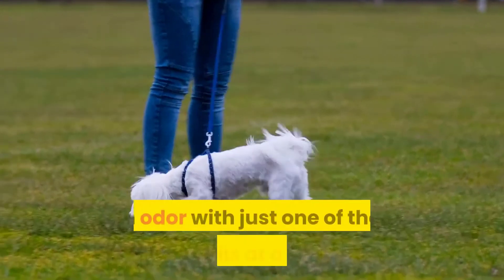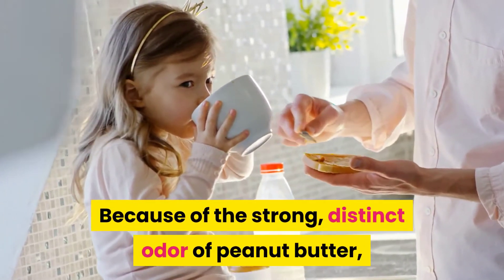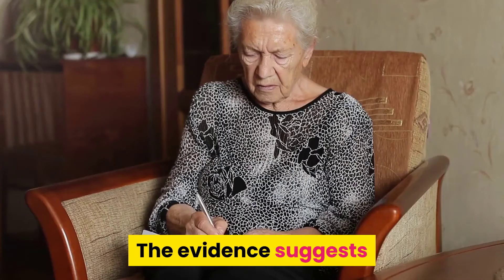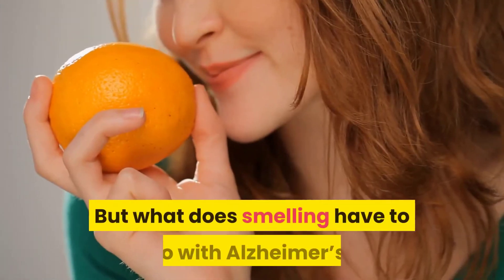The subjects in the study were asked to attempt to smell an odor with just one of their nostrils at a time. Because of the strong, distinct odor of peanut butter, they used it to measure the distance at which its smell was detected. The evidence suggests that people with Alzheimer's have a more difficult time smelling with their left nostril than with their right.